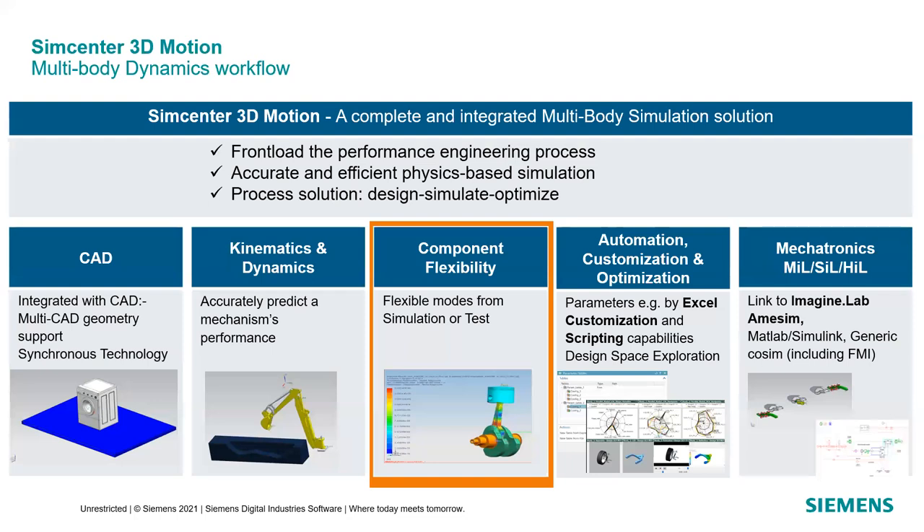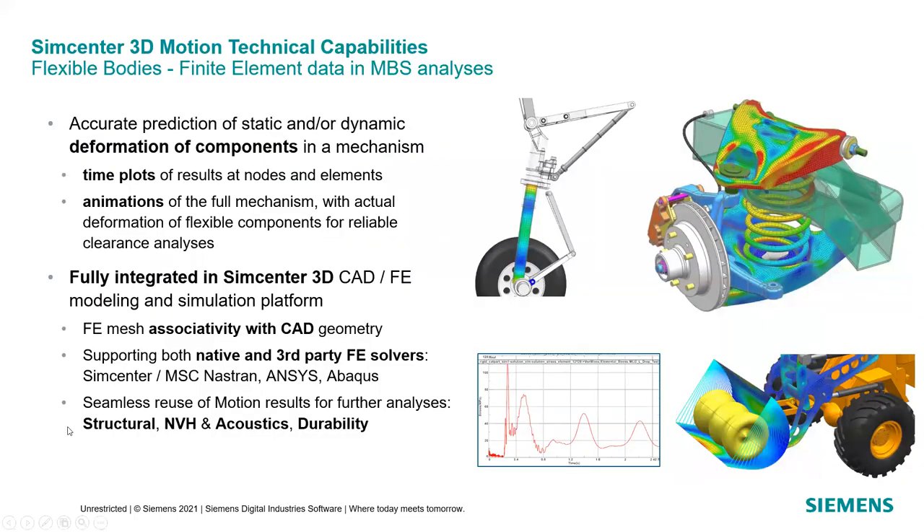Within SimCenter 3D Motion, we can predict static and dynamic effects and also look at the deformation of components and the impact that deformation will have on motion and relevant forces. The finite element mesh remains associative with the CAD geometry, so changes in CAD carry through to the finite element mesh. SimCenter 3D and SimCenter 3D Motion are capable of using a variety of finite element solvers — Simcenter Nastran, MSC Nastran, Abaqus, LS-Dyna, ANSYS, etc.